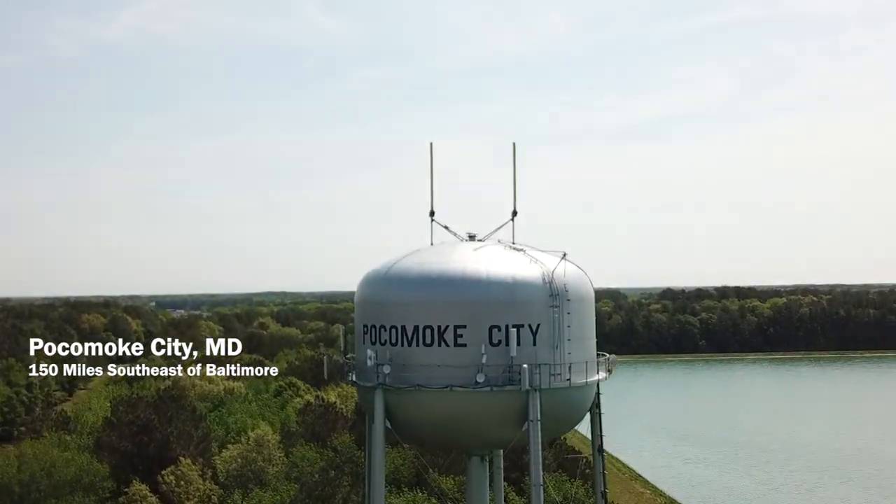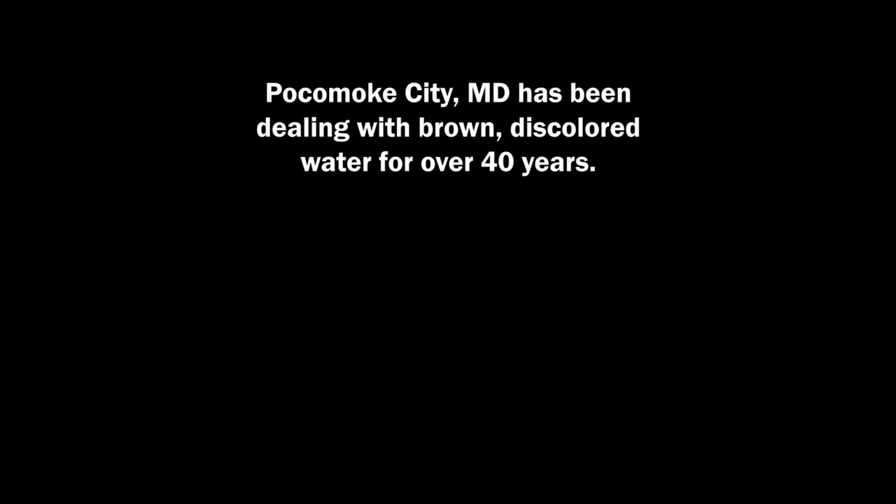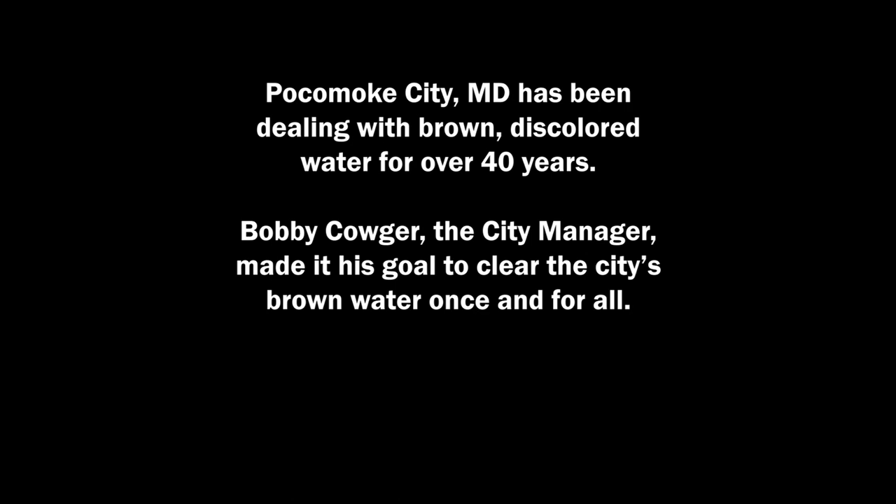The complaints we got were the discoloration when people were filling their bathtubs and trying to bathe their kids in water like that. They were washing their clothes — they'd take white shirts or white clothes and they would turn out yellow. We got a lot of complaints that people's fingernails and toenails were turning yellow, and people's hair was turning orange.